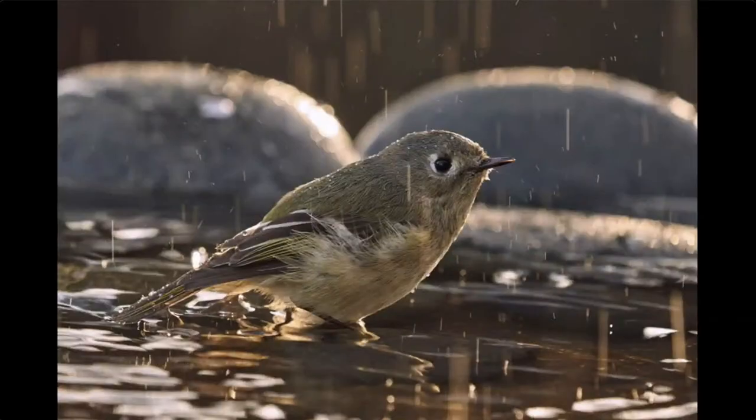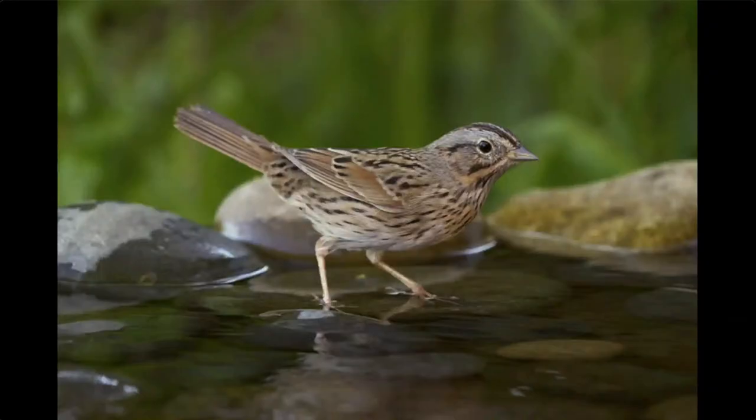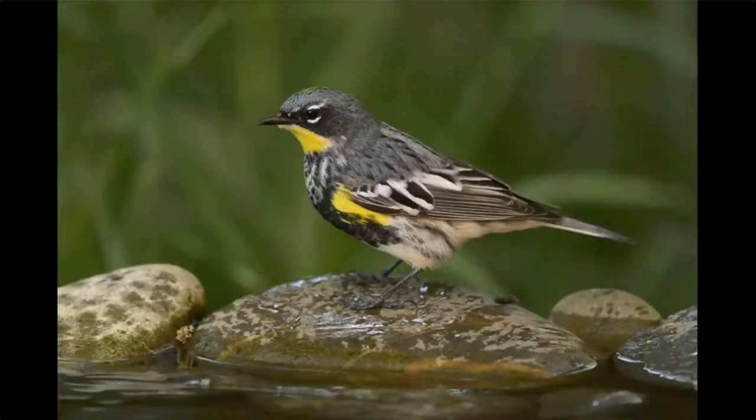This ruby-crowned kinglet came to my birdbath — you can see the water splashing where it has just bathed. This phainopepla is the only time I've seen phainopepla in my yard — when it's come to the birdbath. This is a Lincoln's sparrow. I have almost an acre of property and I mow almost all the grass, but the only place I don't mow is behind the birdbath, so I have a nice green background for photography.